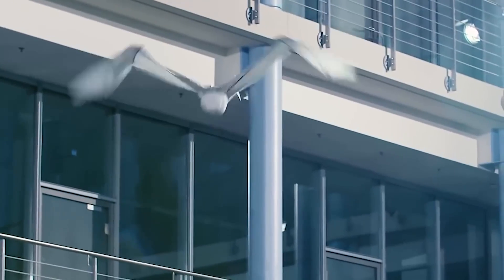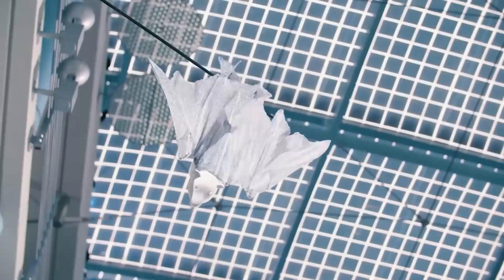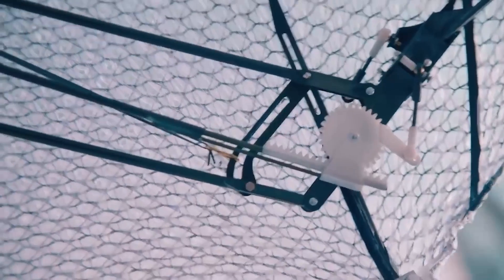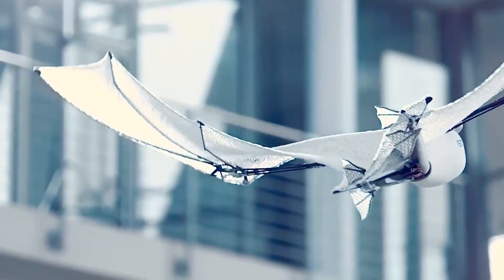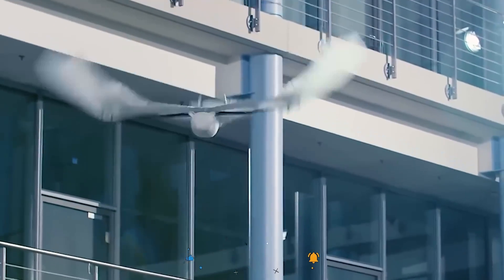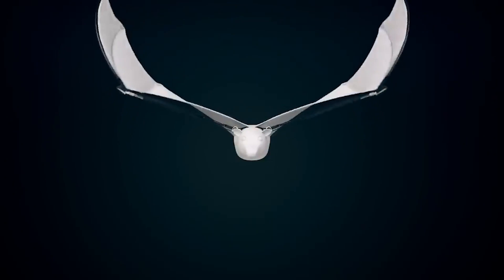Number 1: Bionic Flying Fox. Festo is a German manufacturer of industrial equipment and automation systems. The robot you see on the screen is one of their specialist's spin-off projects. During its creation, the engineers were inspired by the mechanics of a flying fox's body both at rest and in a state of activity. The robot simulates the movements of a flying fox almost identically. Therefore, it's able to hang upside down clinging to a perch. In motion, the robot unfolds its wings and alternates a flight phase with a glide.